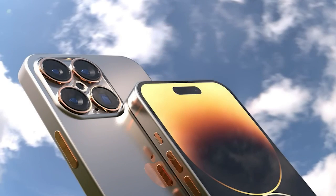Hey everyone, welcome back to our channel where we discuss the latest tech news and rumors. Today, we'll be talking about the highly anticipated iPhone 15 reveal. We've got some exciting news and leaks to share with you, so make sure you stick around until the end of the video.